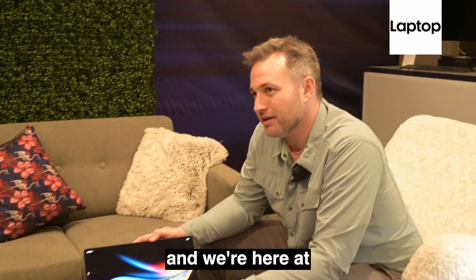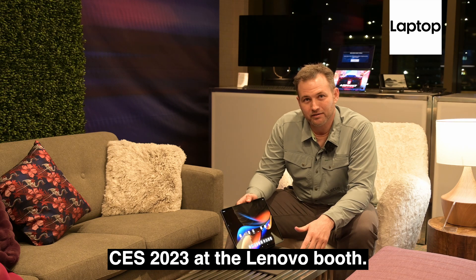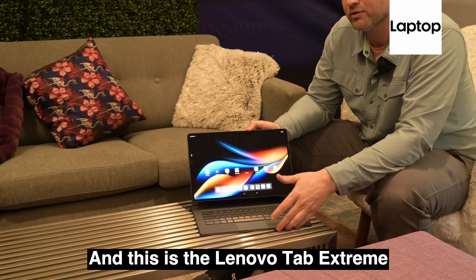Hi, I'm Sean Reilly, Assistant Managing Editor with LaptopMag, and we're here at CES 2023 at the Lenovo booth, and this is the Lenovo Tab Extreme.